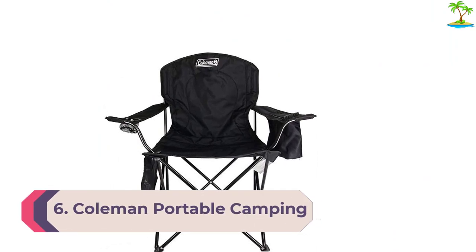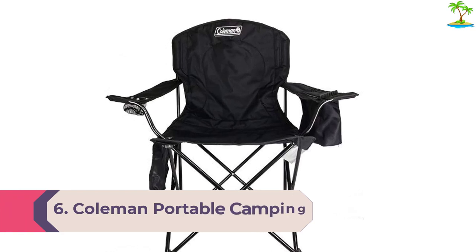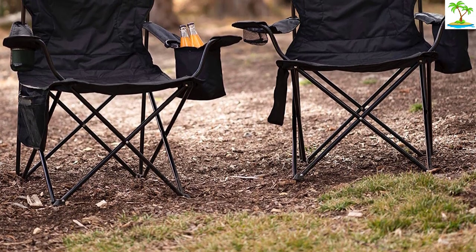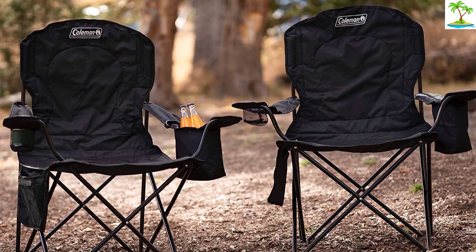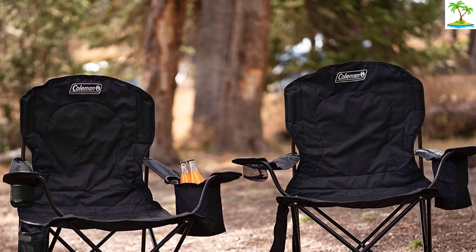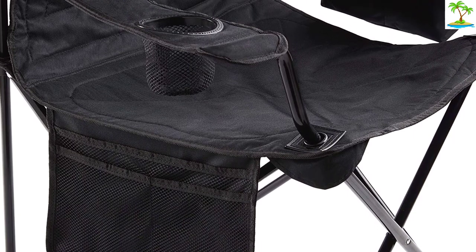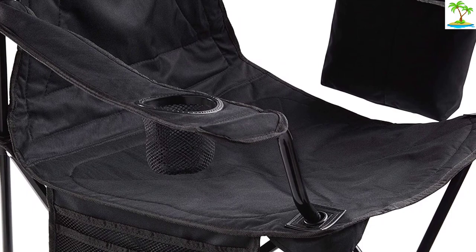Number 6: Coleman Portable Camping Quad Chair with 4-can cooler. For camping trips, tailgates, soccer games, and concerts, the Coleman Quad — with over 5,300 reviews — is a go-to pick for many happy customers. Well over 500 Amazon reviewers cite its sturdiness; one user says the chair held up even to a 320-pound man. People also love the built-in storage, with over a thousand reviews praising the small cooler in the arm. One reviewer left a bottle of water in it overnight and it was still cold in the morning even without ice.